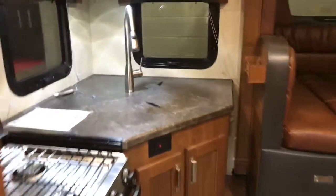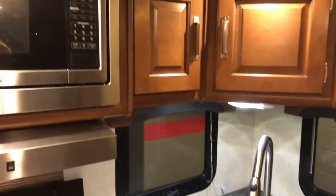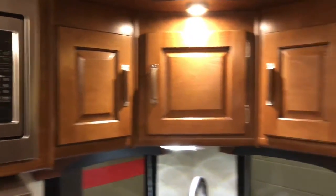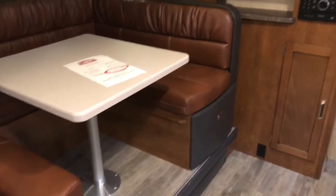It's got a two-step entry. Got a nice looking kitchen. Everything in here is very modernized. Of course, you know Lance — they don't cut corners too often. I like this setup. Very, very upscale looking unit.